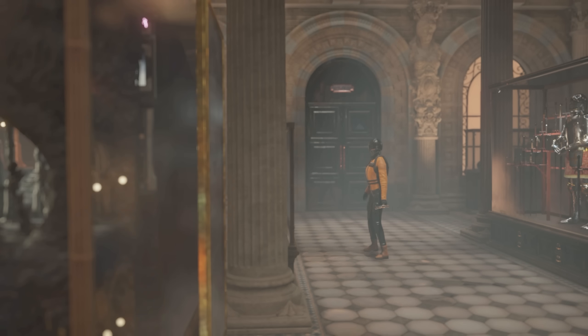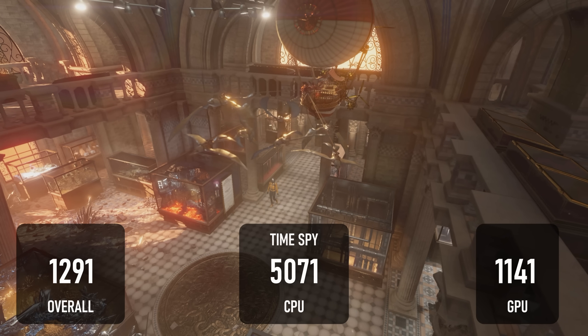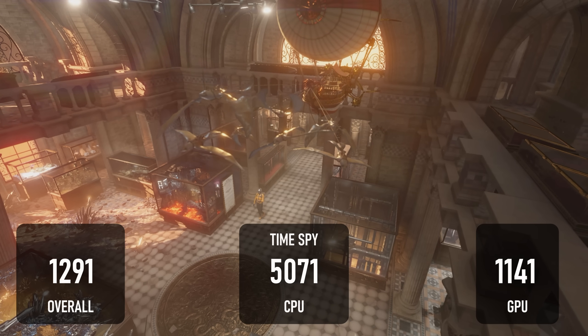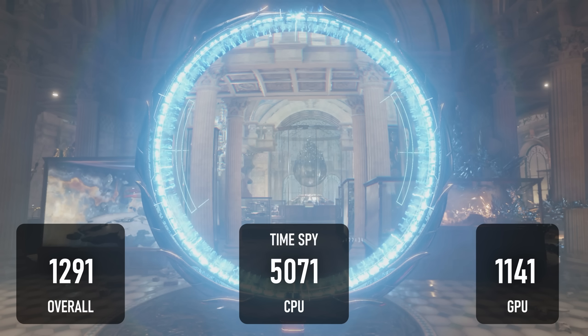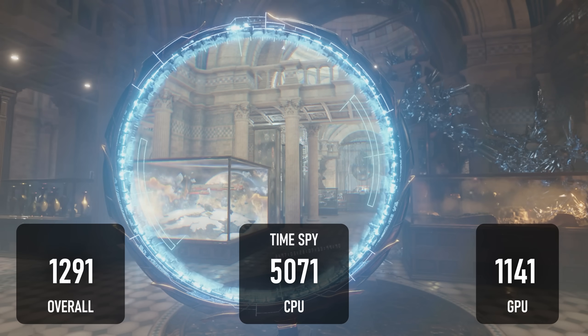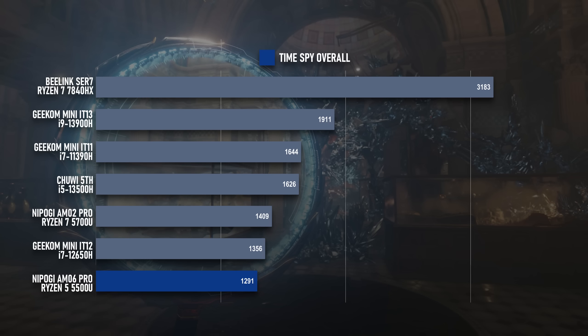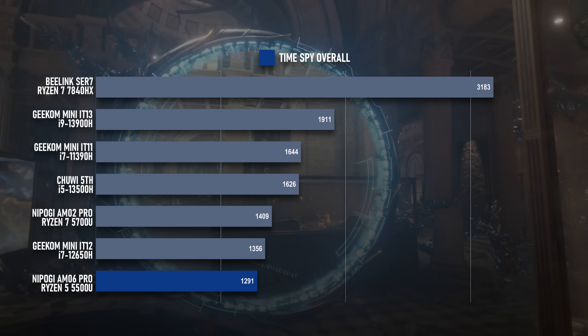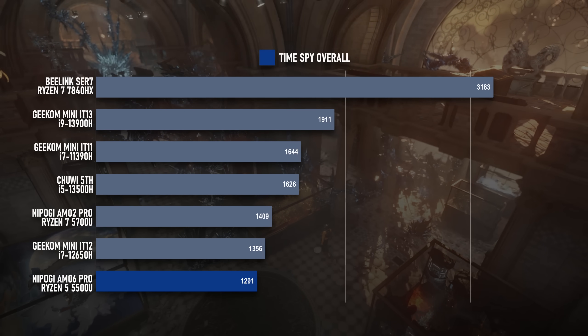Leaving that aside, the 3DMark results go more as expected. Time Spy gives an overall score of 1291 from the Ryzen 5, with the CPU scoring 5071 and the GPU just 1141. In the individual tests, the Ryzen 7 beats the Ryzen 5 by 25% and 8.5% respectively, with the overall score being 9% in favour of the 8-core chip.